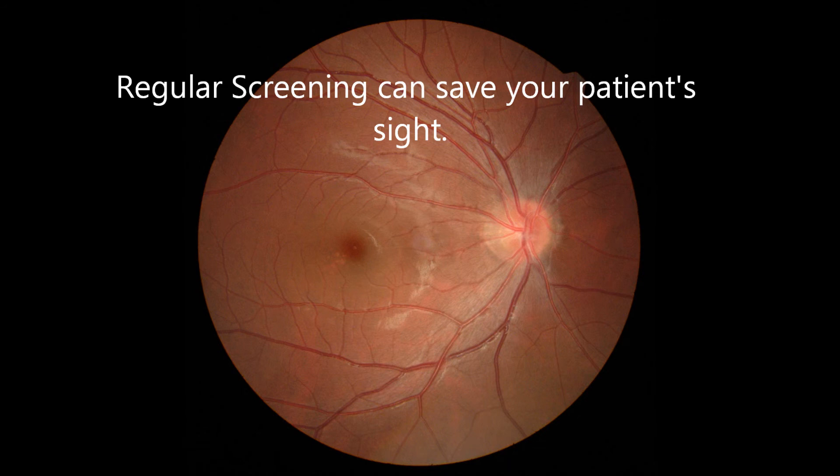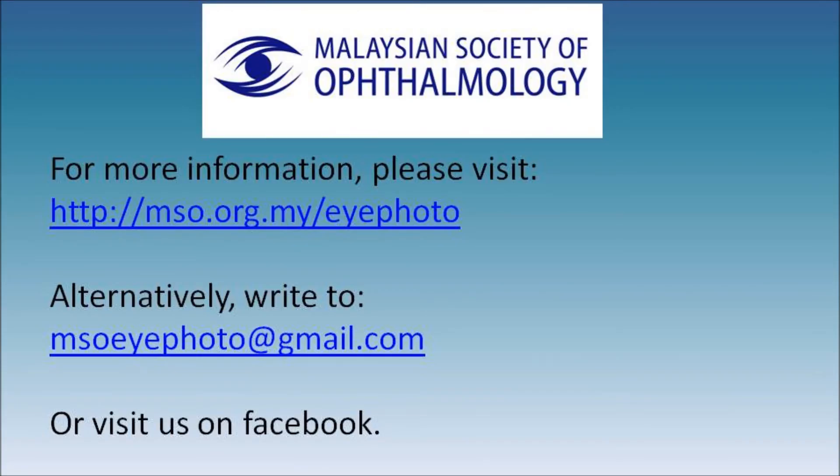So every time you sign that prescription, please remember your patient's annual diabetic eye examination. This is a message by the Malaysian Society of Ophthalmology.